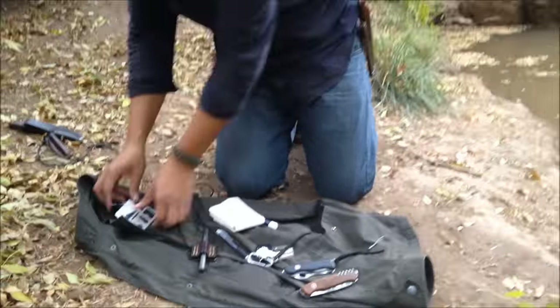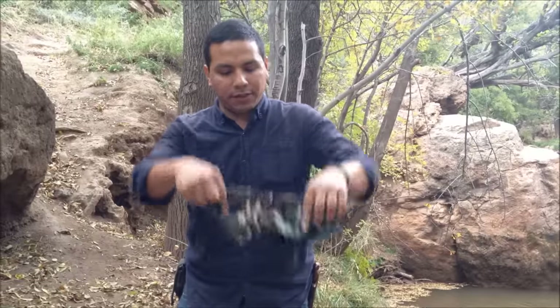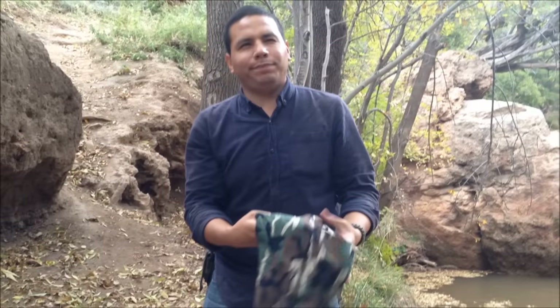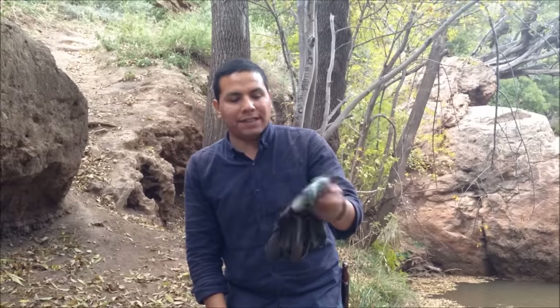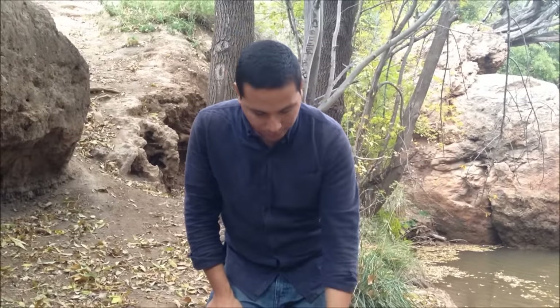Bandana — 100% cotton. I got this military camo one from Hobby Lobby for about a dollar. If I needed to I could make char cloth out of it. The bandana has been discussed before — it can be used for hygiene, cleaning your hands, wiping your face, or filtering water by putting it over the lid to keep out bugs and debris. If you're not carrying a bandana, I suggest you start — it weighs nothing.